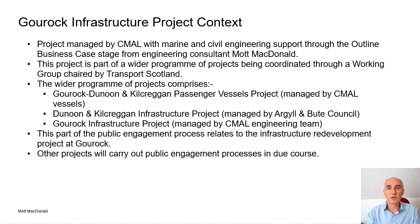The Guruk infrastructure project has been project managed by CMAAL, assisted through this first outline business case stage by engineering consultants Mott Macdonald. The infrastructure project is part of a programme of projects coordinated through a working group chaired by CMAAL on behalf of Transport Scotland. The working group comprises representatives from Transport Scotland, Macdonald Butte Council, Inverclyde Council, CALMAC, CMAAL Vessels and CMAAL Harbours and Engineering. The group generally meet every four to six weeks, although more regular meetings and technical workshops take place as required.